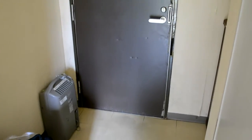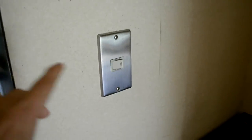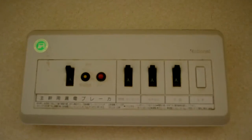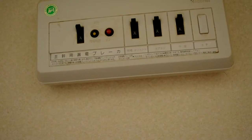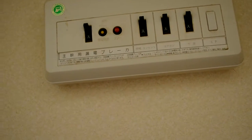So when you first walk in, you have obviously the front door. This is the light switch for the light right here — it's so small. I really don't know what this is, but I think it controls power and water and air conditioner. Yeah, it controls power. That's interesting.